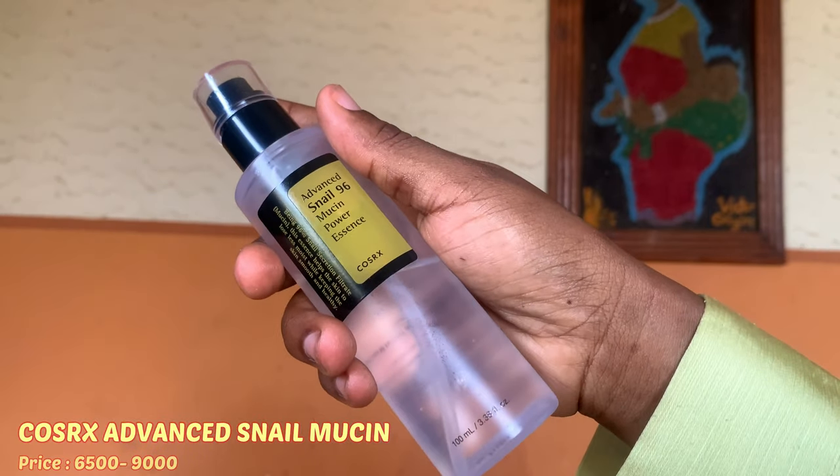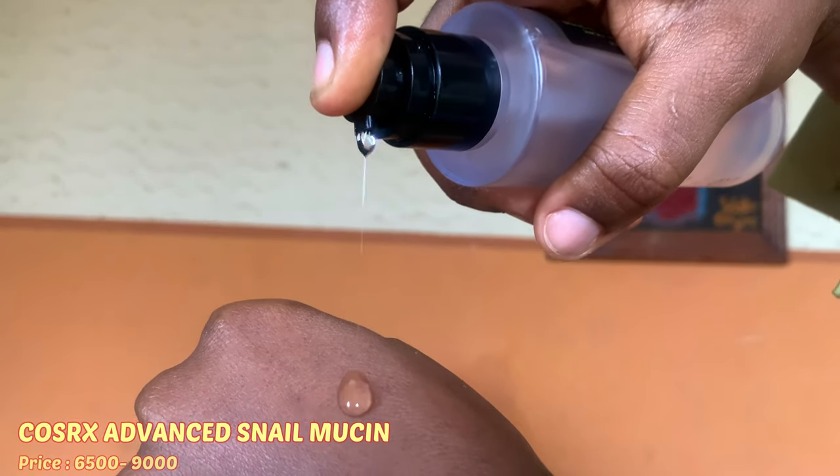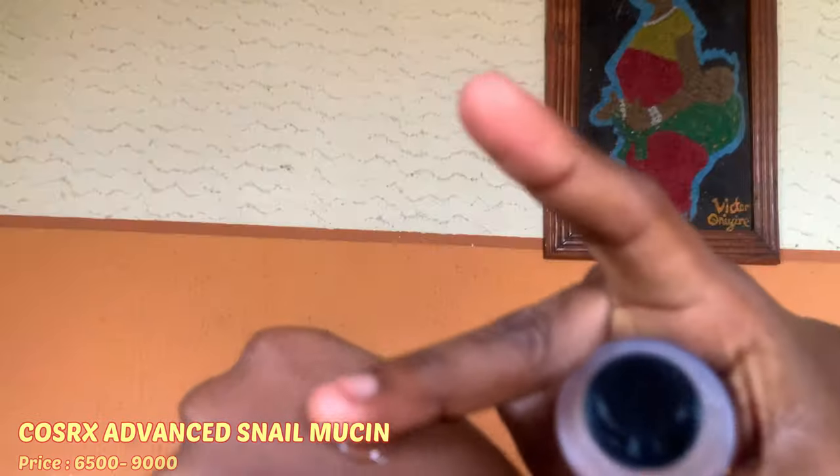Next on my skincare routine is essence. I use the Cosrx Advanced Snail Routine Essence. This essence has a slimy, watery, almost jelly-like texture — it is very hydrating. For everybody, dry skin or oily skin, hydration is very important. It blocks moisture, brings moisture into your skin, makes your skin look soft and plump, gives you that glow from within, repairs and calms inflamed or irritated skin, and helps improve hyperpigmentation. I'm using about three pumps, working it into my skin.